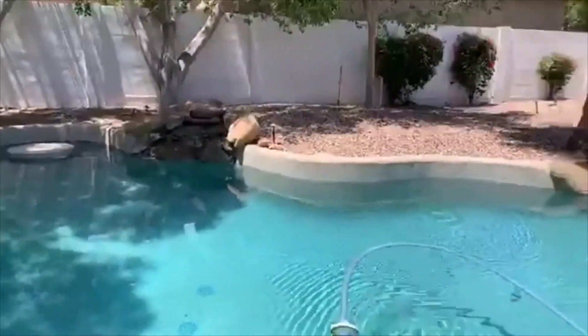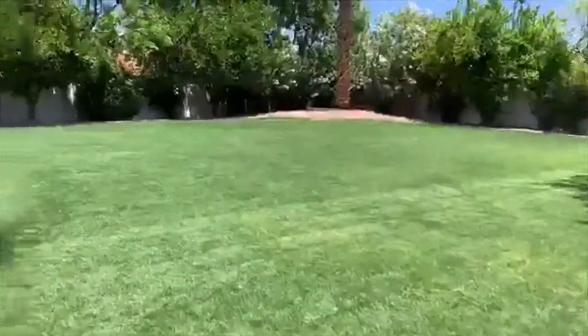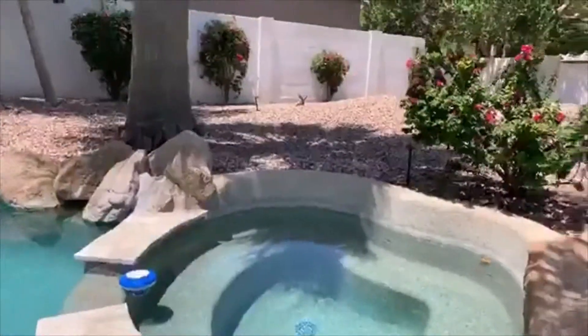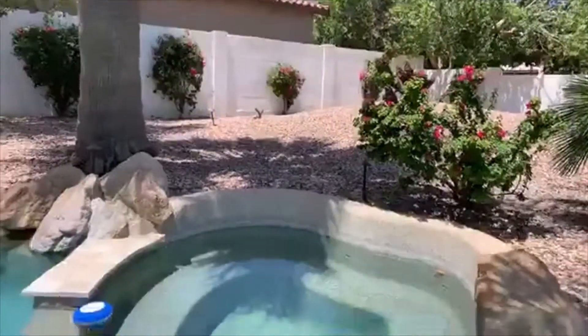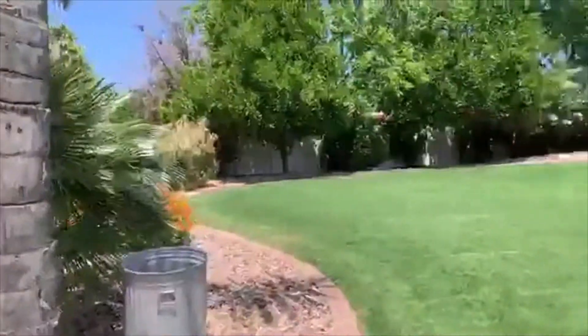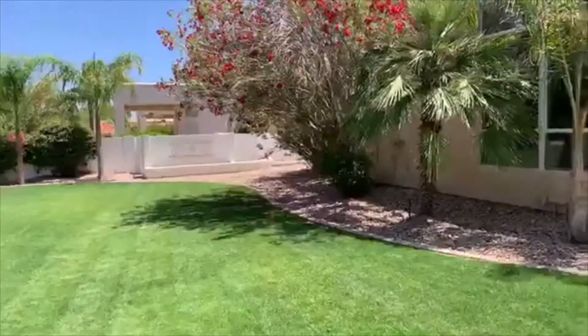Look at all this space — my dog would love having all this space. And the spa — can you see the spa? Gorgeous spa. You could have a family baseball game, football game here — whatever floats your boat.